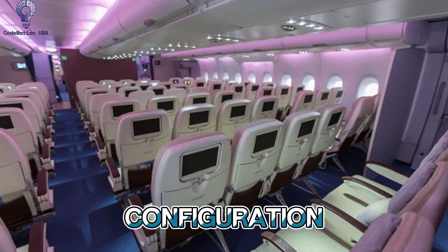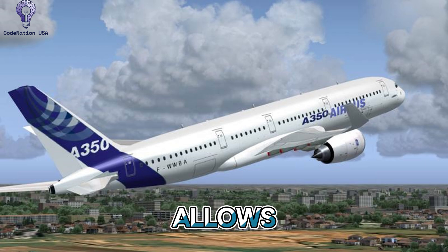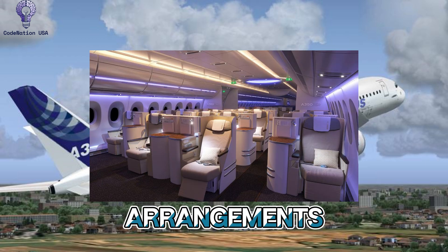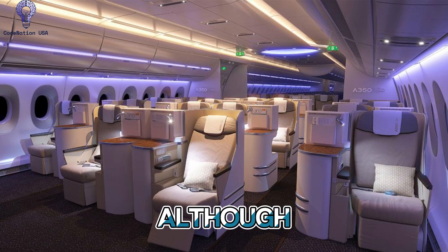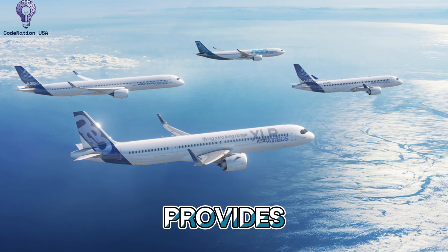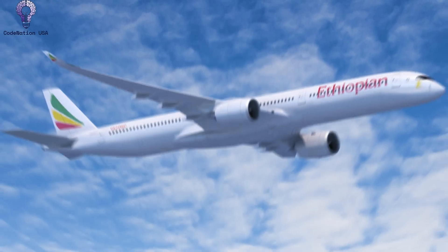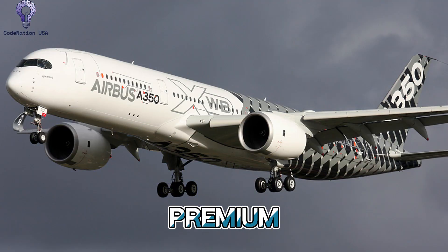Number 1: Design and Configuration of the Cabin. The wide-body fuselage of the A350 allows for a variety of cabin arrangements. The typical economy class arrangement is 3-3-3, although the roomy fuselage, which is 221 inches wide, provides enough aisle and seat space. Airlines are free to provide first-class suites, business class which frequently has lie-flat seats, and premium economy.